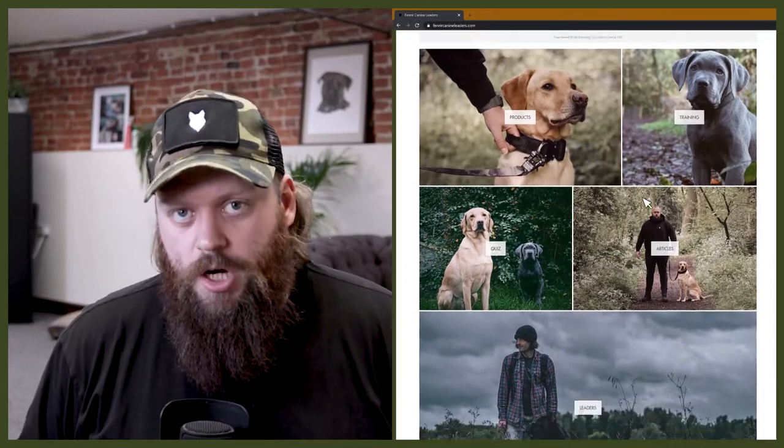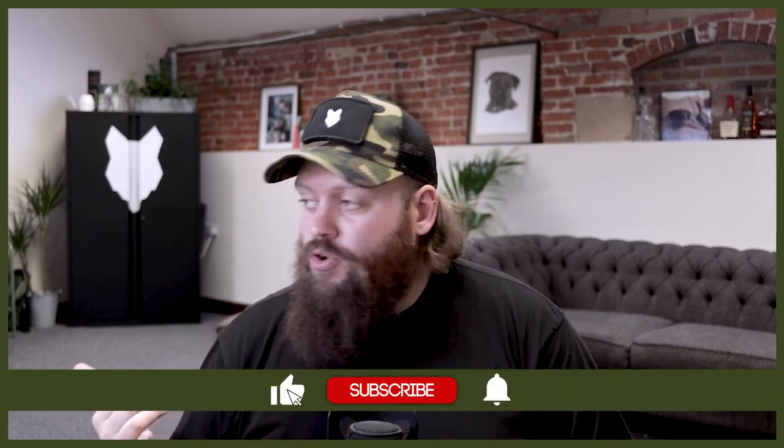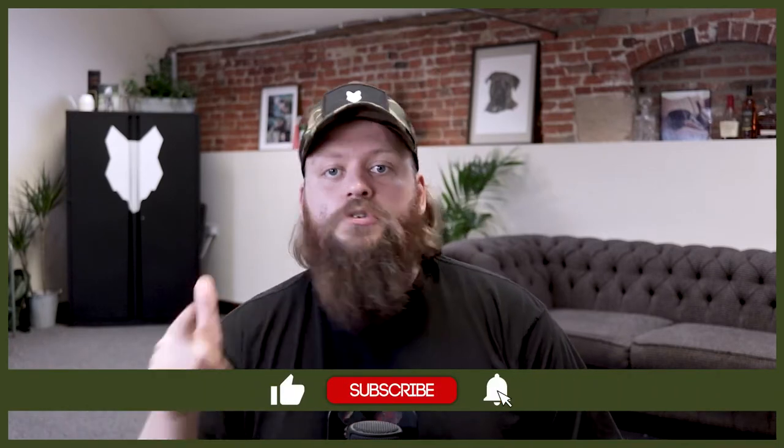Welcome back to the Fenrir Rottweiler Show. If this is your first time here, my name's Will. I'm a canine behaviorist and I'm the founder and CEO here at FenrirCanineLeaders.com. This channel is dedicated to helping you learn everything you could possibly want to know about the incredible Rottweiler and how to become high-level canine leaders. If you love the Rottweiler as much as we do, hit that subscribe button and turn on the notification bell so you never miss a future video.